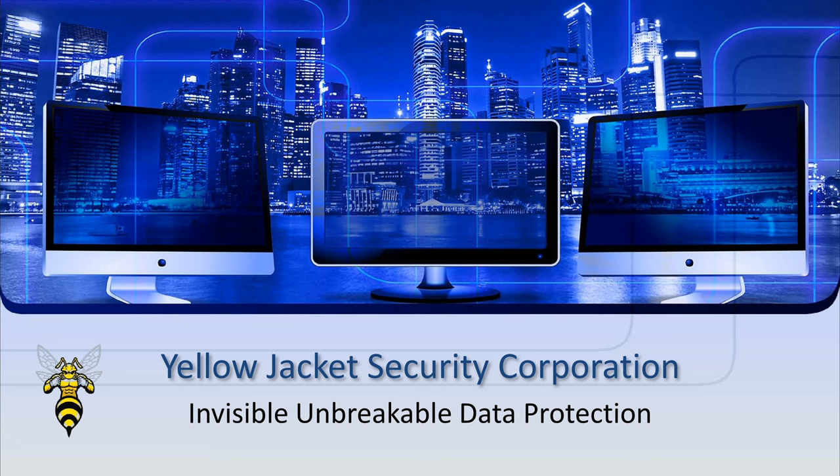Welcome to Yellow Jacket Security, the world's only invisible, unbreakable data protection system. This YouTube video only brushes the surface on how it works and is not designed as a tutorial.